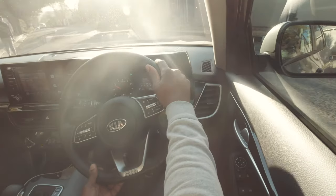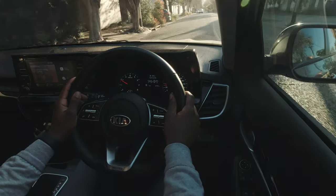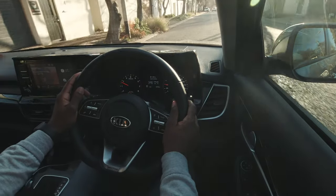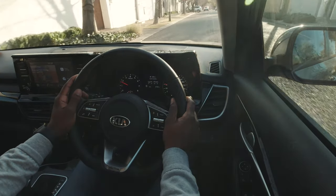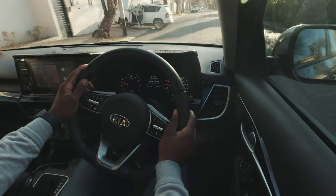The steering wheel has knobs on it — the knobs on the left control the entertainment system, and the knobs on the right control the TFT LCD screen right in front of me on the speed dial, to help you see how the car is performing while you drive.